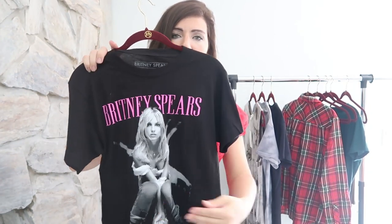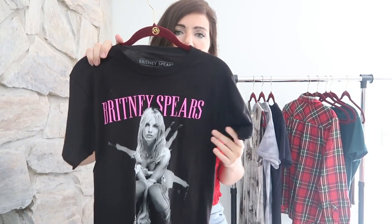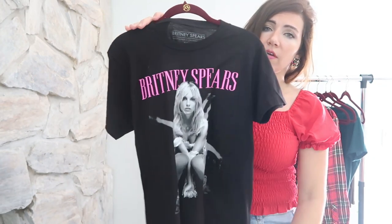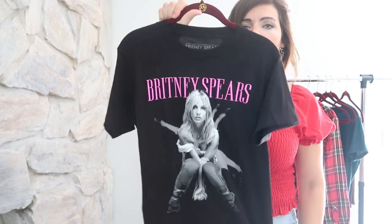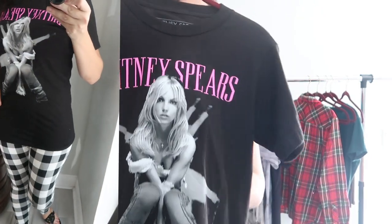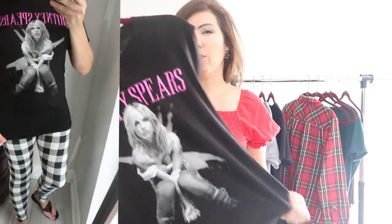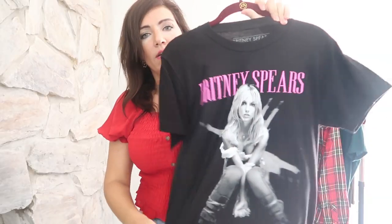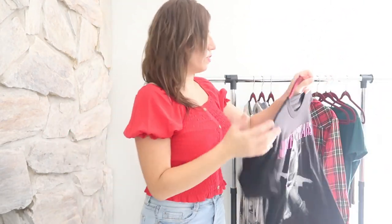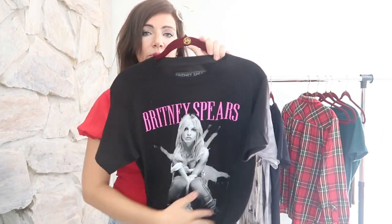The last band tee I got is this Britney Spears tee, which was $11.88. It's also men's sizing so I got the small again. This one is a little bigger than the other two and a little better quality, so for the couple extra dollars you're getting a more stretchy, cozier t-shirt. I just like the print — it says Britney and then has the Honestly For You album photo. I've always been a fan of hers. It's comfortable, easy to throw on, and another good DIY piece where you can cut the sleeves, tie it up, or bleach it to make it a little special.